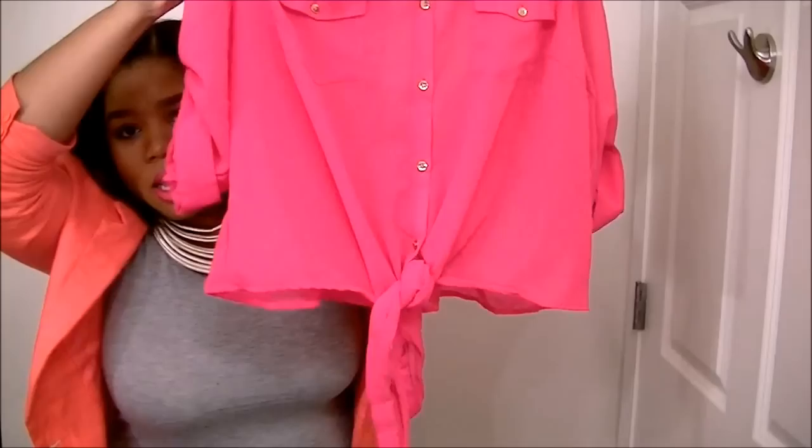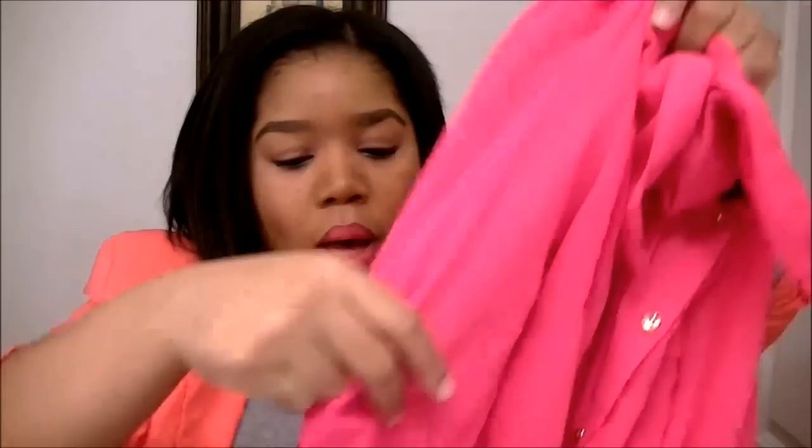The first top I got is this really pretty bright magenta chiffon top — it's pink. It has tie detailing at the waist, and it also has the option of having a long or quarter-length sleeve. It has really pretty deep gold buttons for detail.